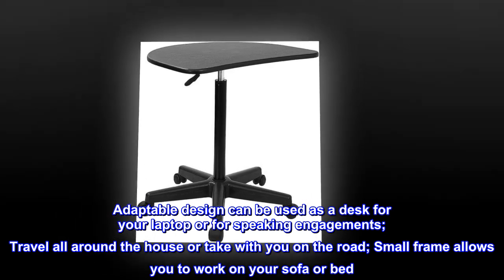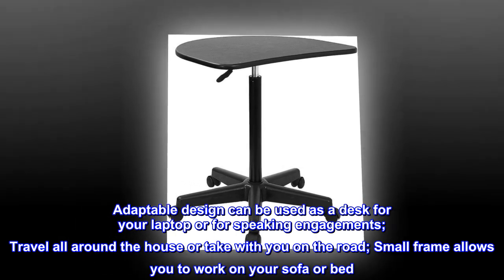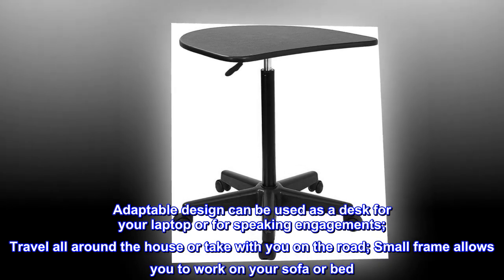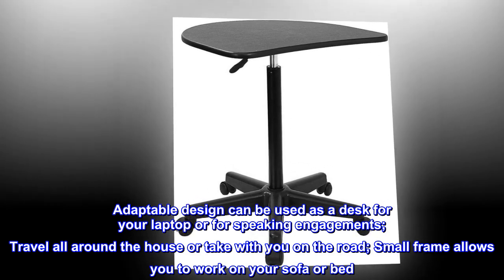Adaptable design can be used as a desk for your laptop or for speaking engagements. Travel all around the house or take with you on the road. Small frame allows you to work on your sofa or bed.